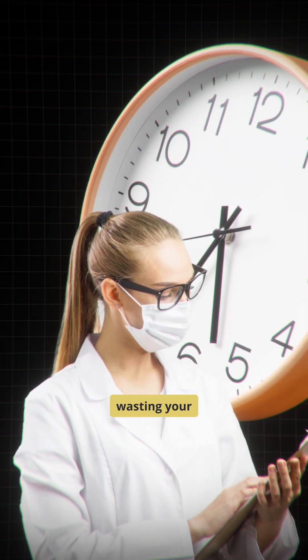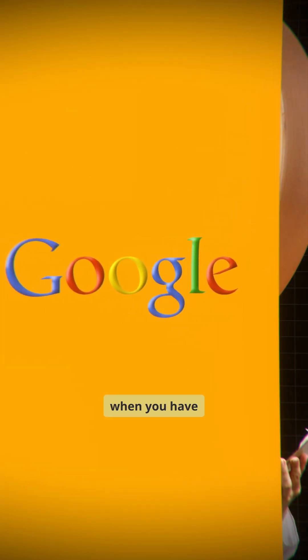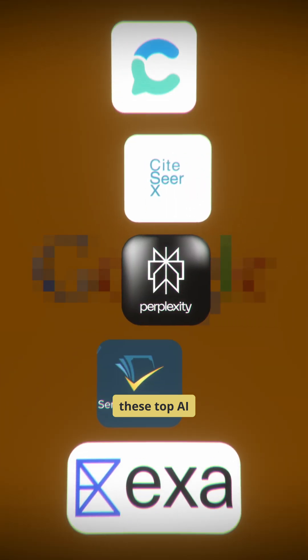Researchers, stop wasting your hours on Google when you have these top AI search engines that will speedrun your literature review.